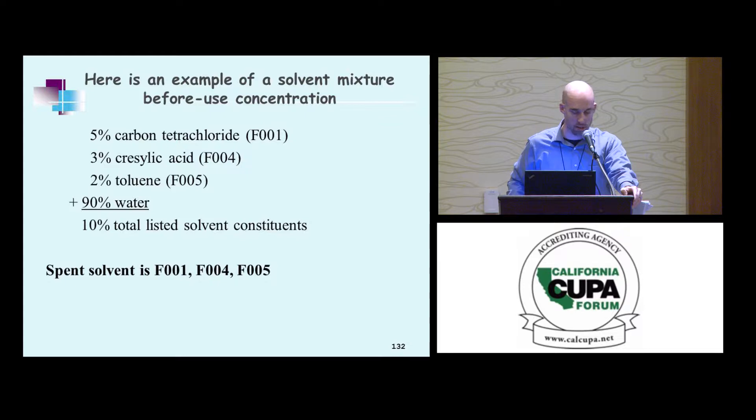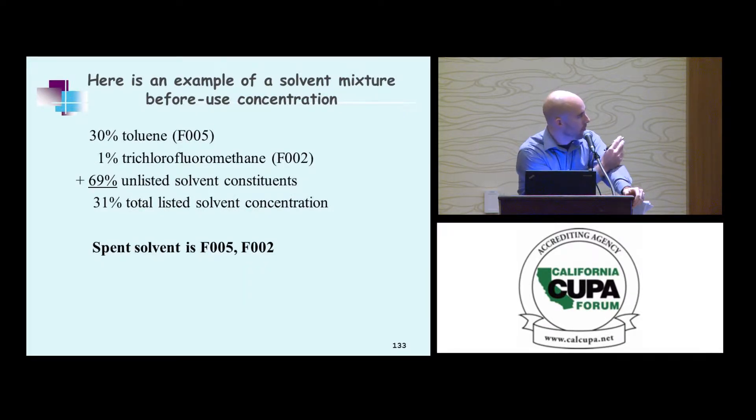Some examples — 5% F1, 3% F4, 2% F5, for a total of 10%. What listing would this waste have? F1, F4, and F5 — total 10%, so all of them apply. Another example: 30% F5 and 1% F2. Even though there's only 1% F2, the total is above 10%, so all of them apply.